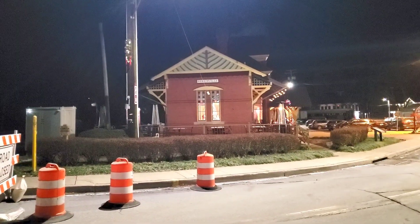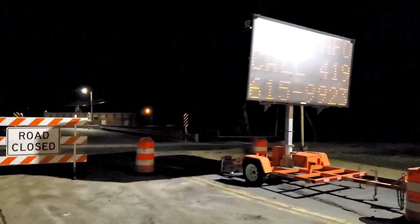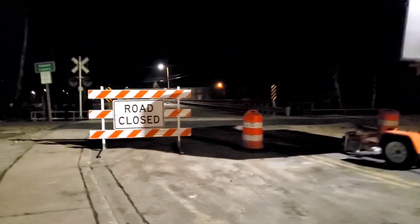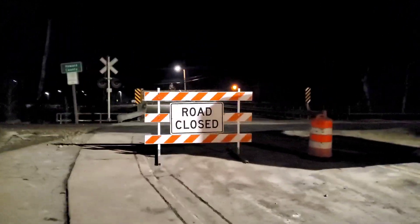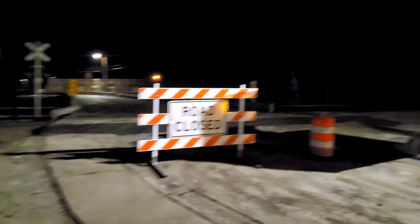Howdy there guys, this is Old Main Productions and I'm here at Sykesville Station here in downtown Sykesville Main Street. The crossing's closed tonight because they completely ripped it out and redid it. They're just waiting for the asphalt to set because the crossing is done.